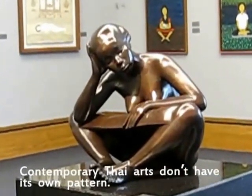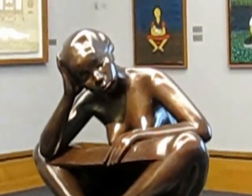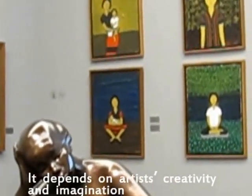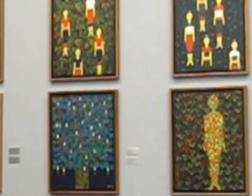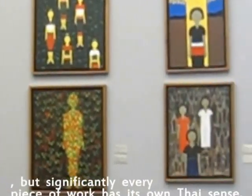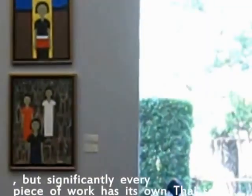Contemporary Thai art doesn't have its own fixed passion. It depends on artistic creativity and imagination. But significantly, every piece of work has its own distinct character.